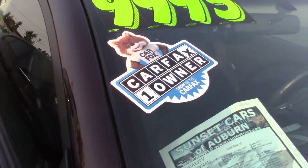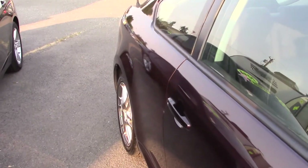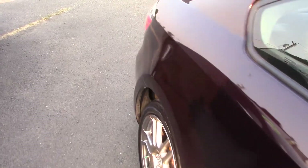And you're going to get to be the second owner of this car. It's a Carfax one-owner vehicle with a clean Carfax history report, as you saw from the sticker in the windshield.